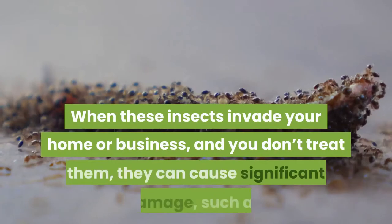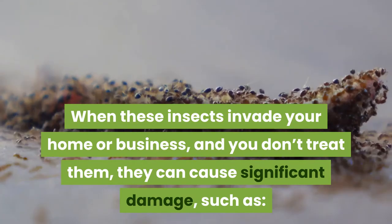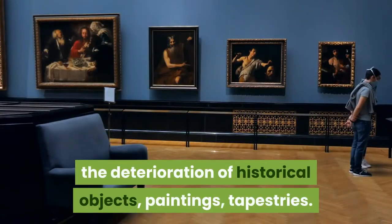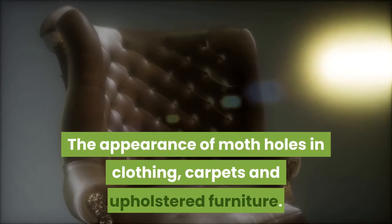When these insects invade your home or business, and you don't treat them, they can cause significant damage, such as the deterioration of historical objects, paintings, tapestries, and the appearance of moth holes in clothing.